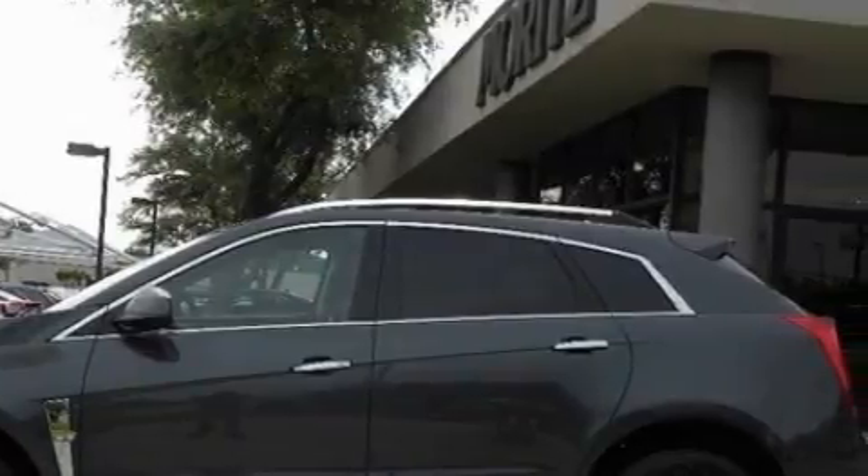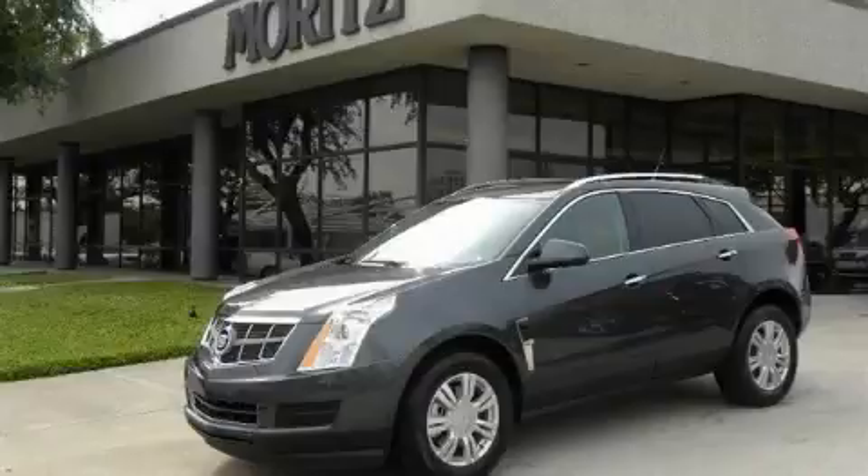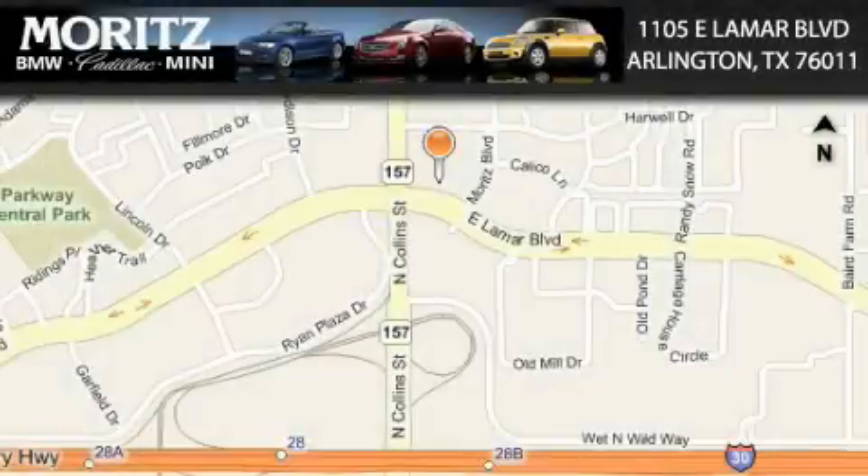Contact us today and schedule your opportunity to see this vehicle in person. Moretz Cadillac BMW Mini is located at 1105 East Lamar Boulevard in Arlington. Our goal is to exceed all of your expectations to ensure that you'll return for future visits.